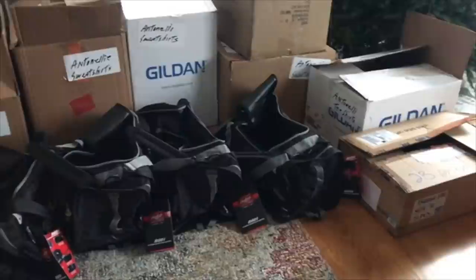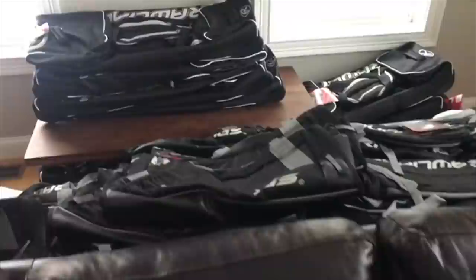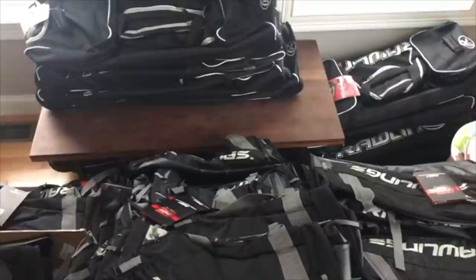We've got probably 120 or so Rawlings bags — catcher's bags and duffel/backpack hybrids. We've also got about 120 shorts, practice shirts, and sweatshirts. You can see my living room is just kind of taken over by it.